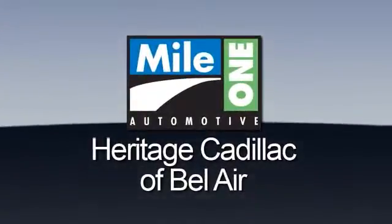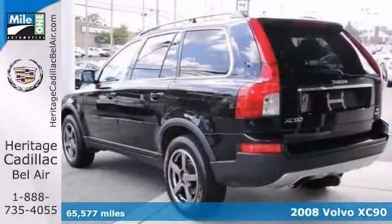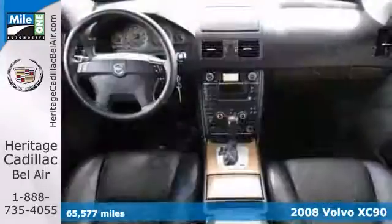Mile One Heritage Cadillac of Bel Air, here's the vehicle for you. You'll love this 2008 Volvo XC90. Its many features include all-wheel drive, traction control, and rollover protection bars.